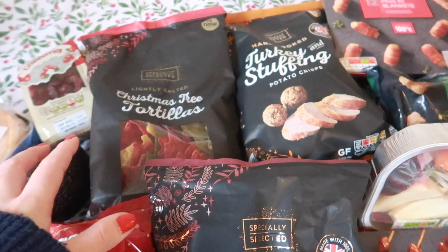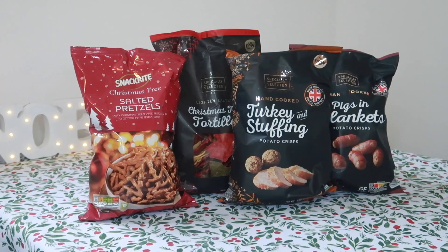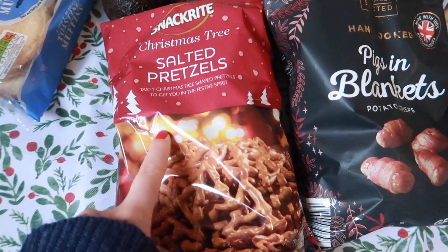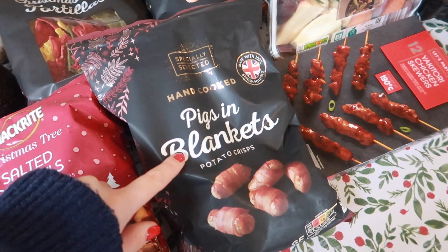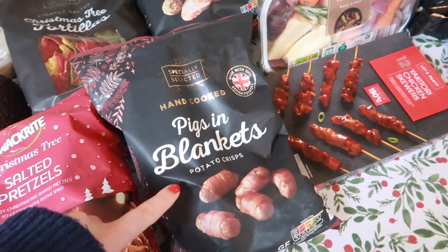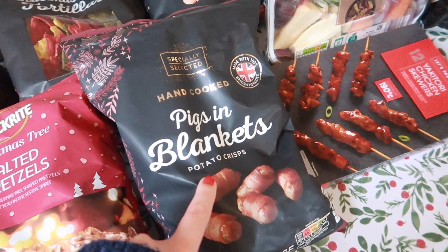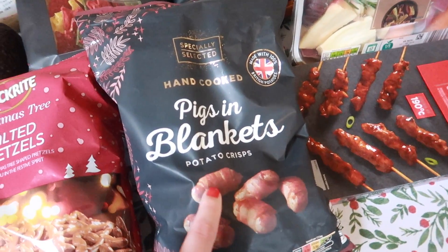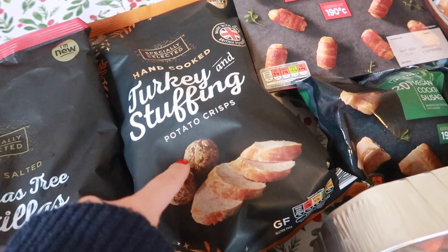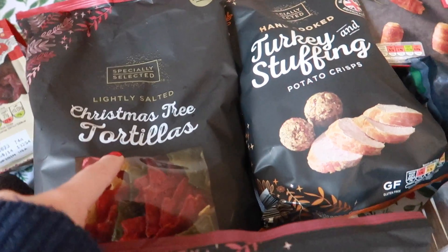For lunch and snacking I've gone for four different bags of crisps. We have Christmas tree salted pretzels — £1.29 for a large bag. I also picked up pigs in blankets specially selected Aldi crisps, currently on offer for 75p. I got the turkey and stuffing potato crisps, also on offer for 75p. And I got some Christmas tree tortillas because these look so cool — also 75p.